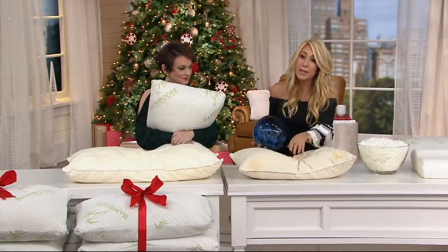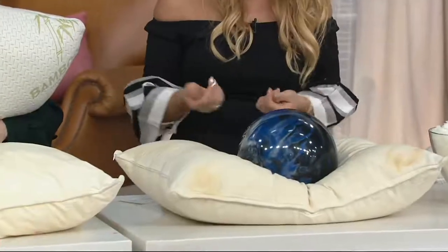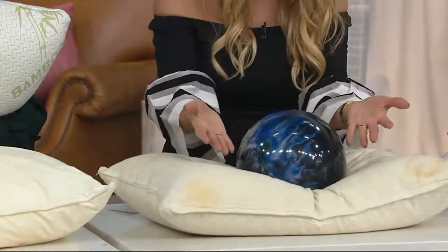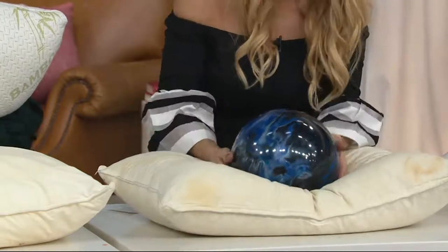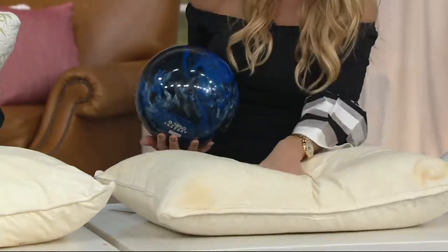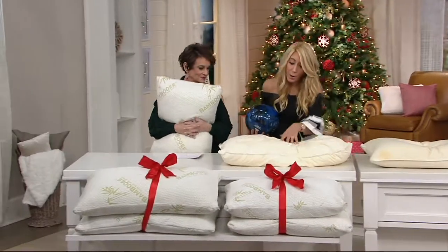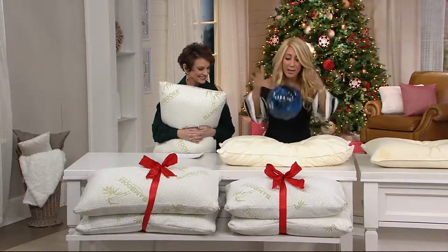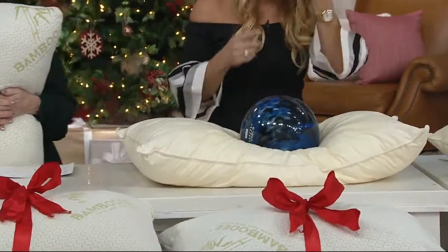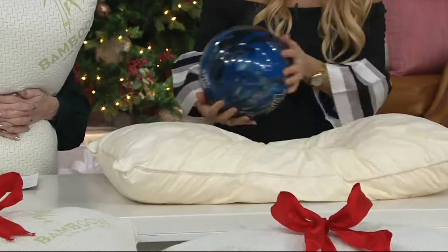This is a typical man-made pillow. I drop that down and it just plunks. You heard it right here — not good, because this does not envelop your head, neck, and shoulders. This one is made from birds — you know what I'm talking about, that kind of fill. And boom — same thing. It does not do what my pillow does.